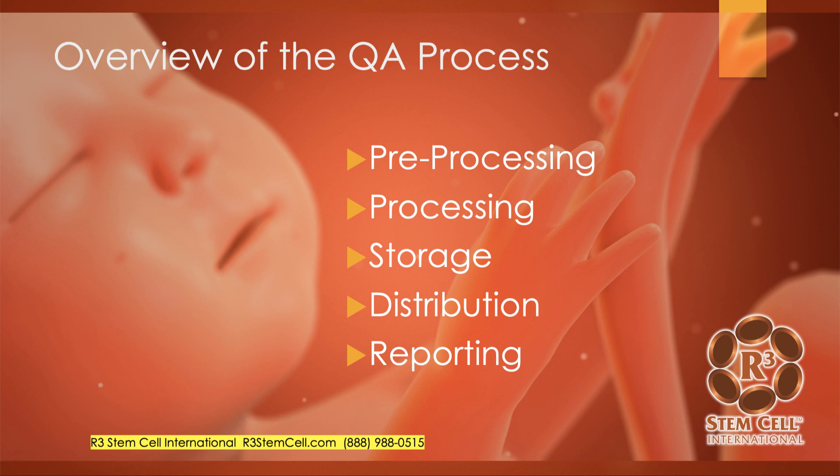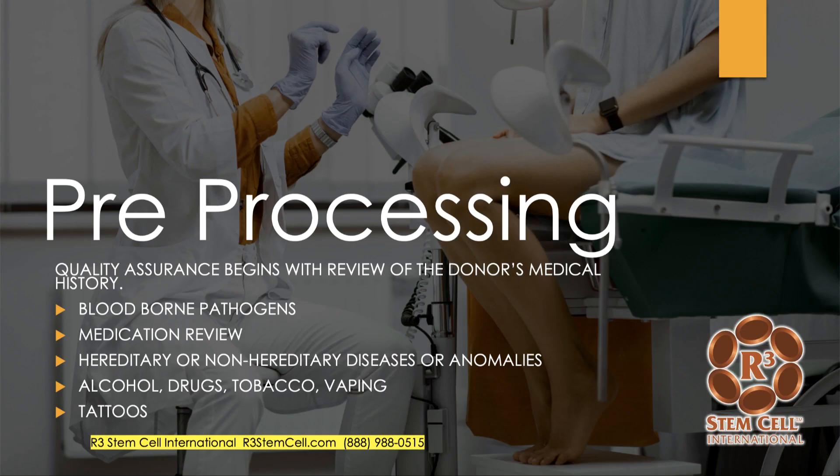So let's talk about the quality assurance processing — pre-processing, the processing itself, storage, distribution, and reporting mechanisms. In the pre-processing, quality assurance begins with review of the donor's medical history. The medical director looks for blood-borne pathogens, reviews medication history, hereditary or non-hereditary diseases or anomalies, history of alcohol, drugs, tobacco products, vaping, and tattoos. Only about 10% of eligible donors make it through that process and become eligible.